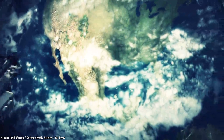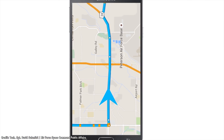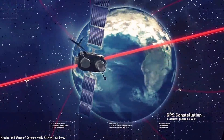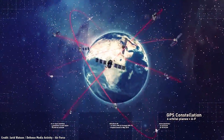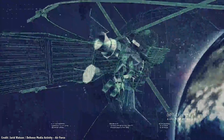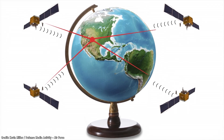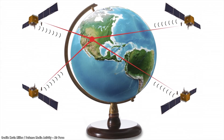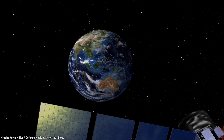Before going into space navigation, let's talk about regular navigation here on Earth. Your phone is equipped with a navigation system — the Global Positioning System — a system of satellites surrounding the Earth at an altitude of 20,000 kilometers. There's always a handful of satellites in view of your phone, and these satellites are constantly broadcasting their position and the current time. From these signals, your phone calculates its current location on Earth.